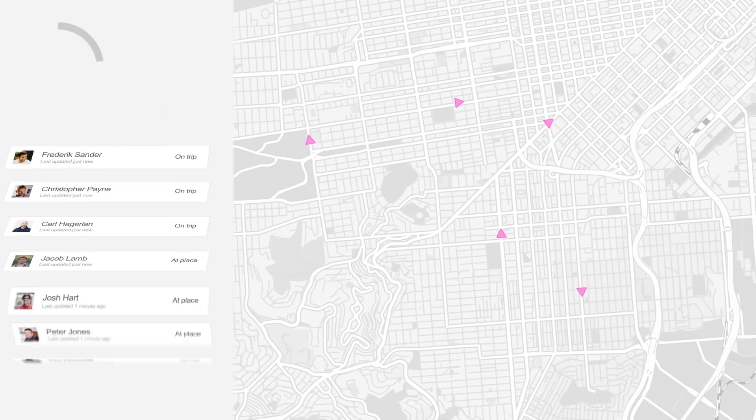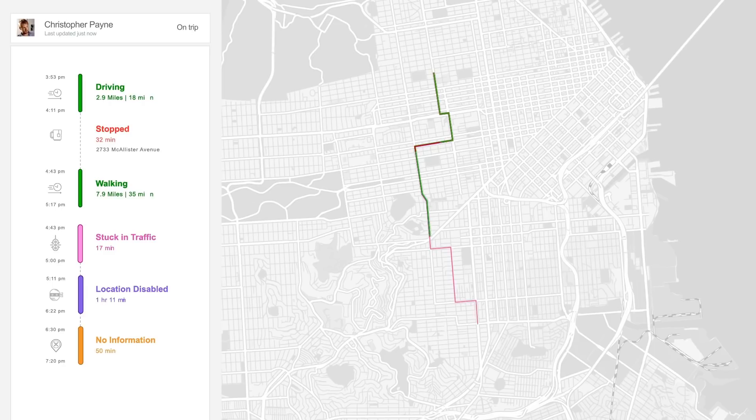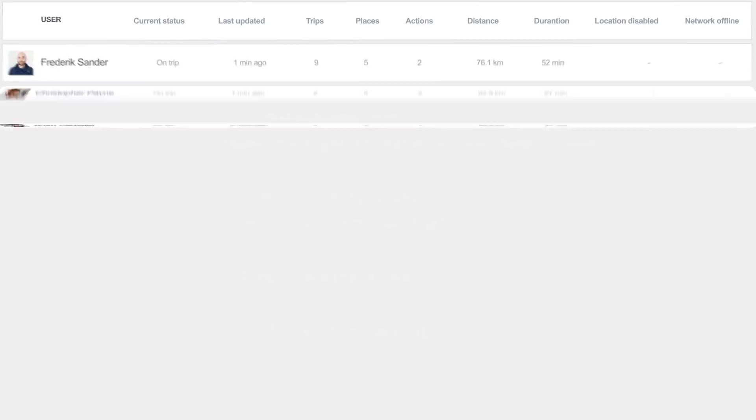You can beautifully visualize location data on the map, and then manage and analyze your location data anywhere with simple APIs and intuitive dashboards.